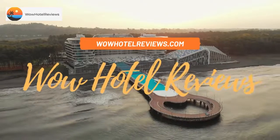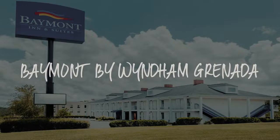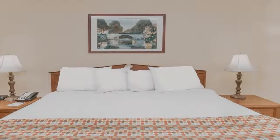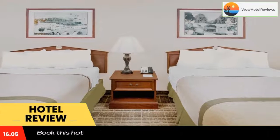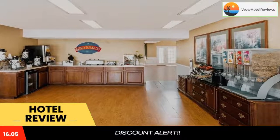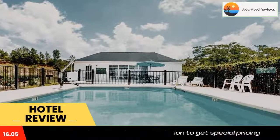Hello guys, welcome to Wow Hotel Reviews. Today I am reviewing Baymont by Wyndham Granada, a three-star hotel. Please use our Booking.com link in the description to book the hotel and get special pricing. Some of the most popular facilities are one swimming pool, non-smoking rooms, and a tea and coffee maker in all rooms.